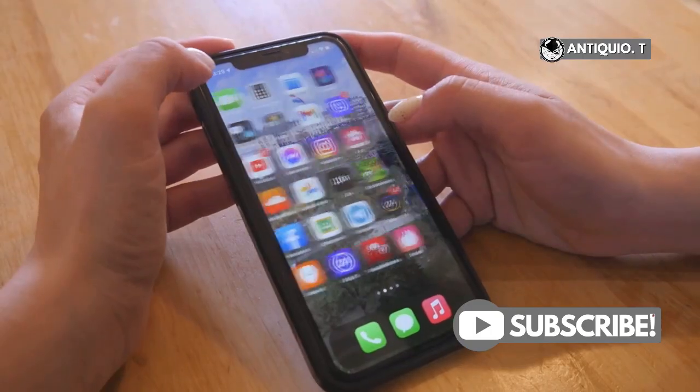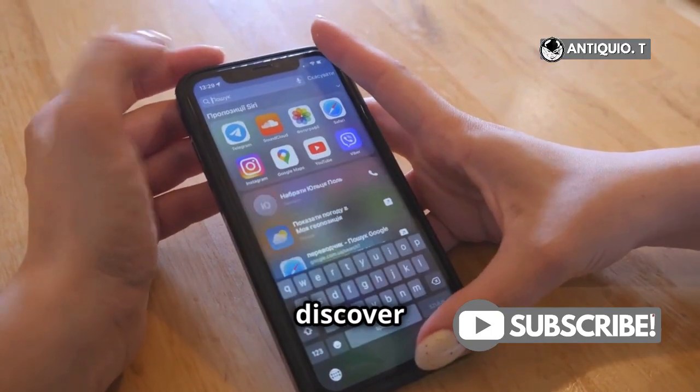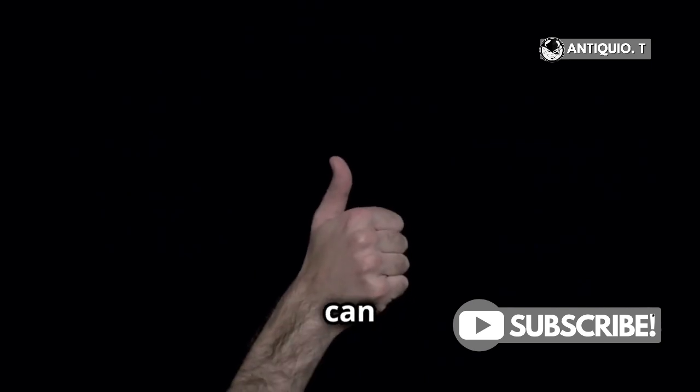Finally, don't sleep on Siri. Head to Siri Settings and discover new voice commands and shortcuts that can make your life simpler.